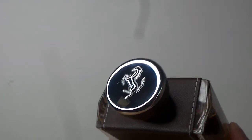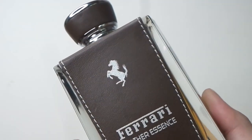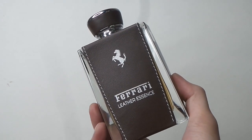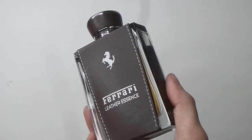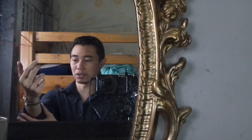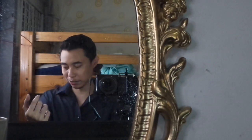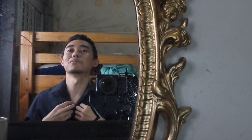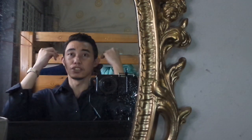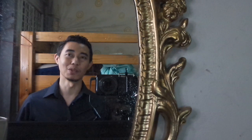Leather Essence smells more expensive than its price — really luxurious with its brown, cured, supple leather. I get about six to seven hours off of it. It's one of the most beautiful bottles on their Essence collection — I love that leather trim around the polished glass bottle. If you can get your hands on this, it is a quality cheapy.